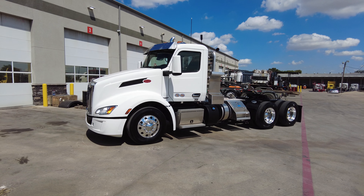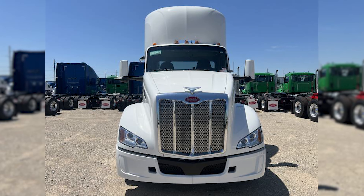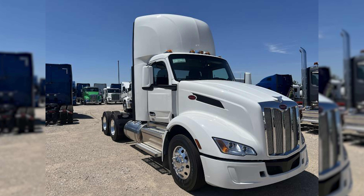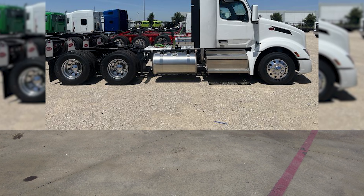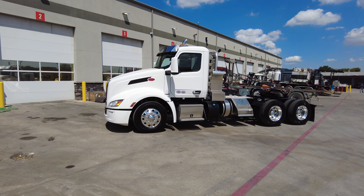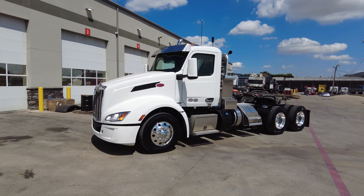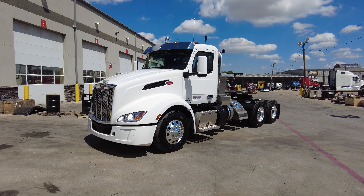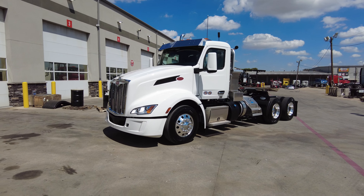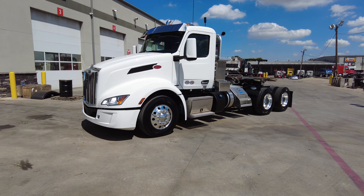This is the metro day cab without the roof fairing. We have this same exact spec with the roof fairing available, both with the Cummins X15 power and the PACCAR MX-13 power. The lighter MX-13 saves you about 400 pounds — the smaller engine should also get you a little better fuel efficiency. If you prefer the Cummins X15 Efficiency Series, we have that available as well, with and without the roof fairing.